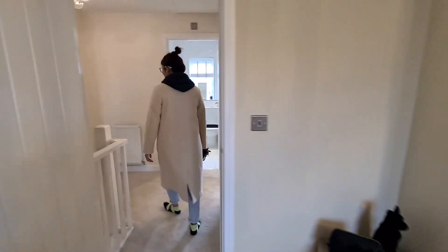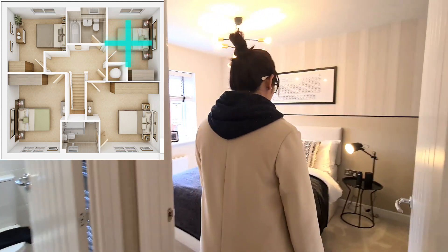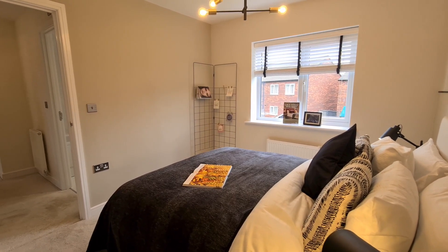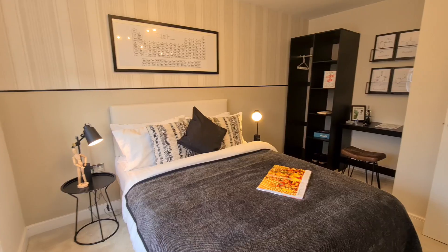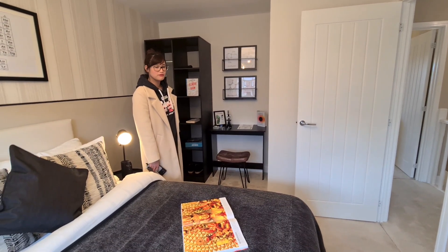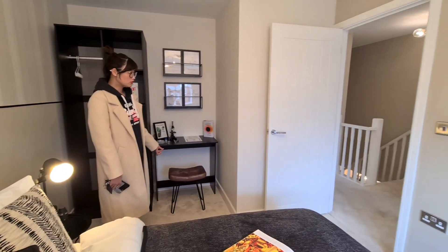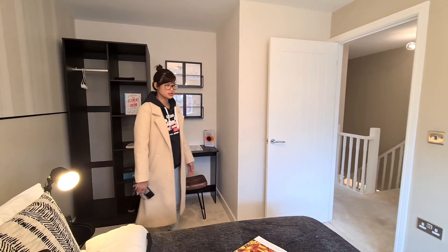房間空間真的大。隔離這間房，我覺得每一間房的空間都很大。這間不是第二大的房，但也是可以放雙人床，衣櫃大一點可以把全部東西放進去，書桌另外找位置放，空間很好用，而且地方真的很方方正正。